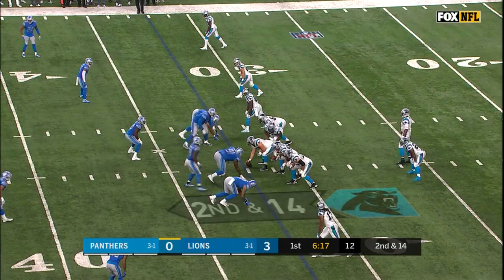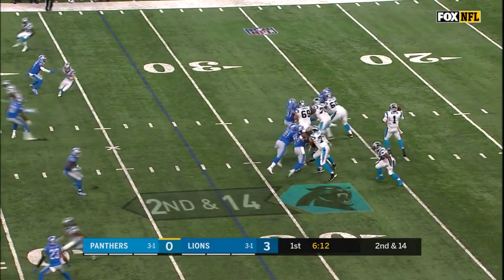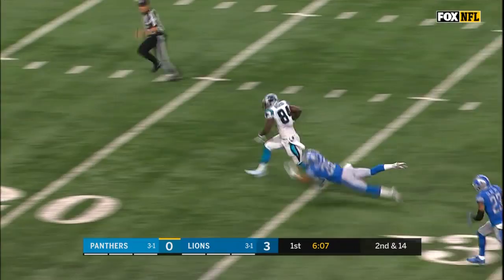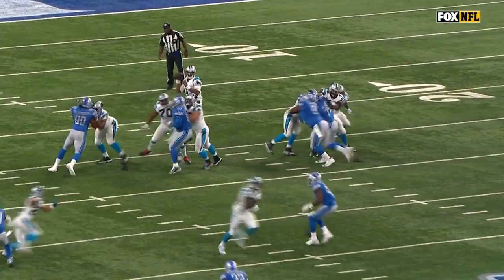Second down and 14. Newton fires over the middle. It's Dixon again. Dixon breaks free, still on his feet, and he is finally brought down inside the five. They are power forwards, but how about tight end size working right there — bouncing off one attempted tackler, running through a second attempted tackler.